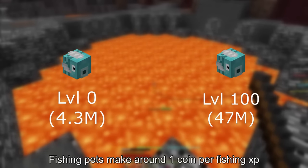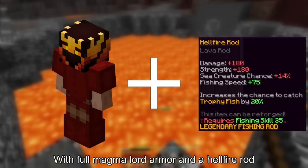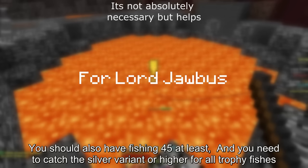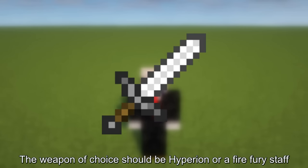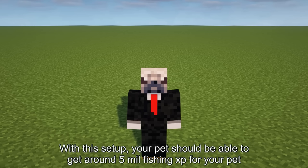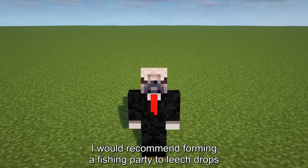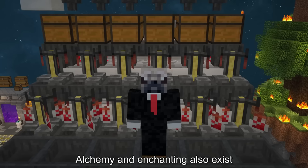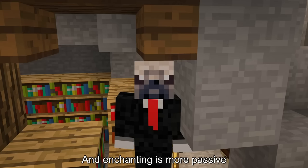Fishing pets make around 1 coin per fishing XP. The best way to upgrade fishing pets is by fishing in the Crimson Isles with full magma lord armor and a hellfire rod. You should also have fishing 45 at least, and you need to catch the silver variant or higher for all trophy fishes. The weapon of choice should be a hyperion or a fire fury staff. With this setup you should be able to get around 5 mil fishing XP for your pet, which is around 5 mil per hour. I would recommend forming a fishing party to leech drops. Alchemy and enchanting also exist, but alchemy costs more than it's worth, and enchanting is more passive.